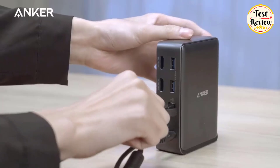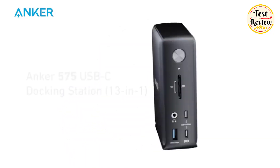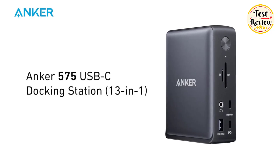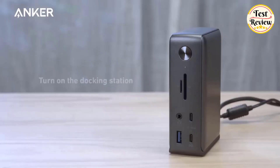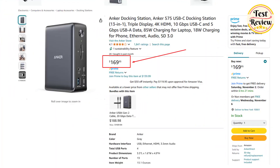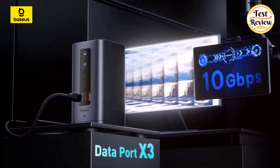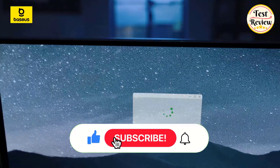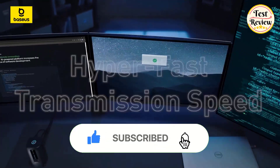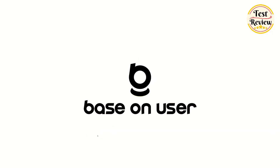Perfect for boosting your productivity at work or home, the Anker 575 USB-C Docking Station is your ultimate connectivity solution, packed into a small yet versatile hub. You can buy the Anker Docking Station at its current price of $169 on Amazon. If you enjoyed this video, make sure to show your support by liking and subscribing. Also dive into the description below for links to explore these products further. Thanks for watching.